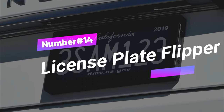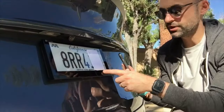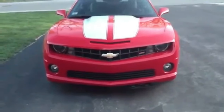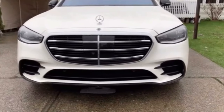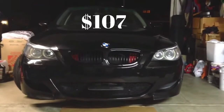Gadget number fourteen: License Plate Flipper. Attention speed demons — imagine a license plate flipper system that magically hides your identity with just the push of a button, making tolls and tickets vanish into thin air. But hold on: while this gadget may seem like a clever escape plan, it's actually a one-way ticket to trouble. The law doesn't take kindly to such shenanigans, so follow those traffic laws and leave the license plate flipping to Hollywood stunt drivers. This nifty system can be yours for just $107.